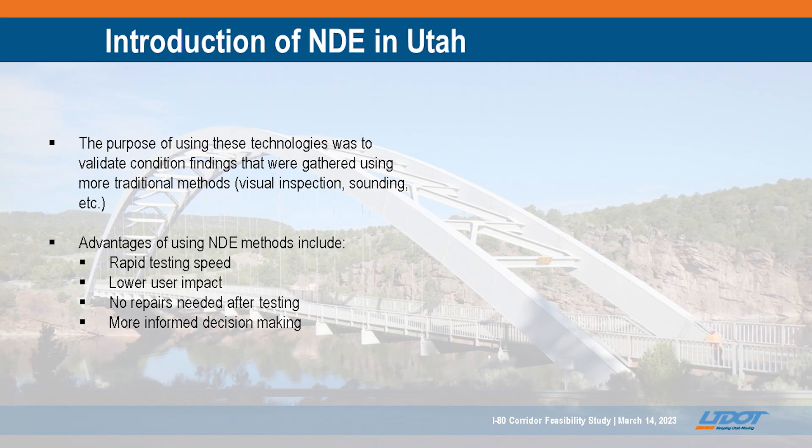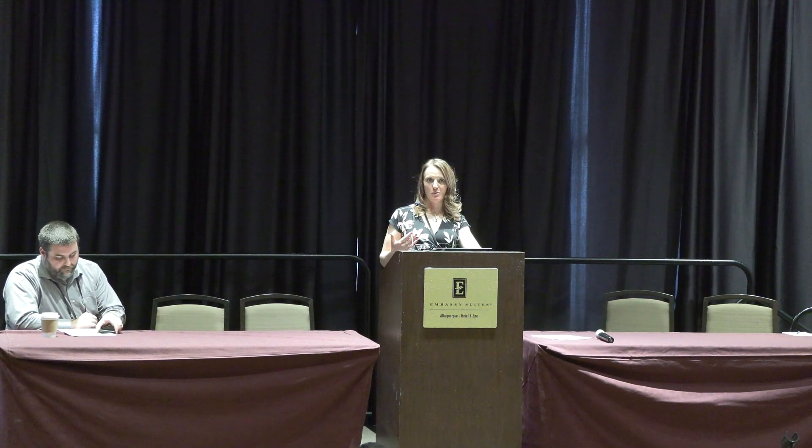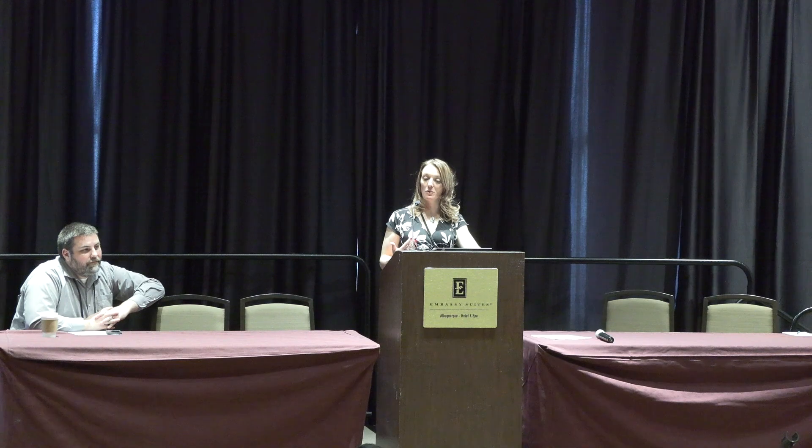We started looking at NDE as ways to better assess our bridge decks. Visual inspection, especially on freeways where we can't get out, can't close lanes, can't fully sound everything out, has been quite a challenge. We're trying to identify what the actual bridge needs are before we get out to construction and find out this shouldn't have been pothole patching — it should have been a full deck replacement. So we're trying to get out ahead of the projects and get better identification of what those needs actually are.